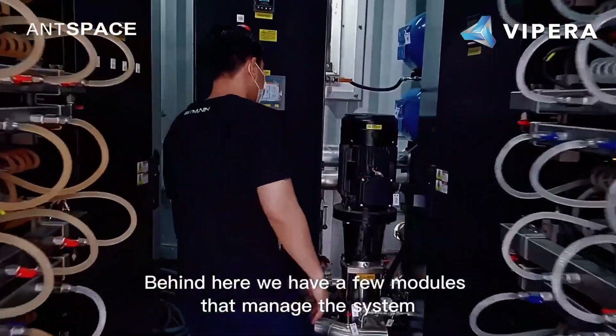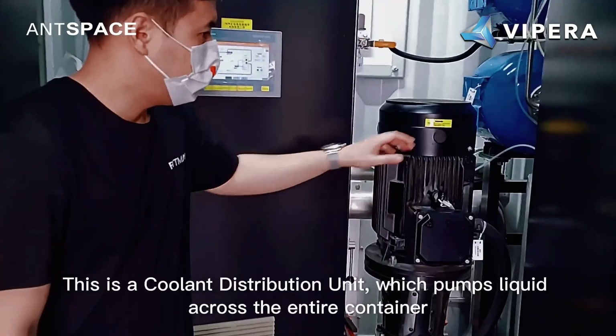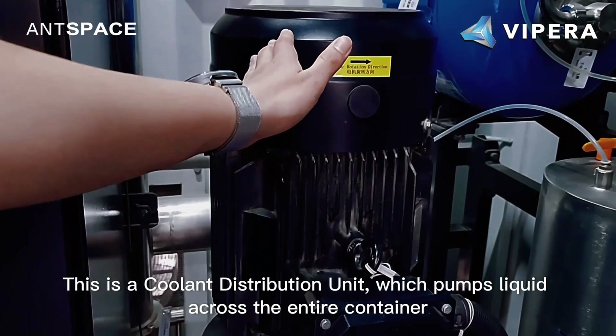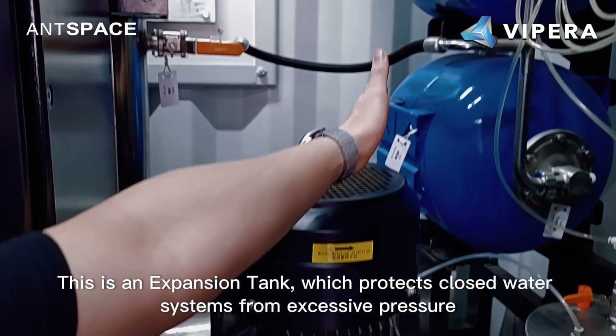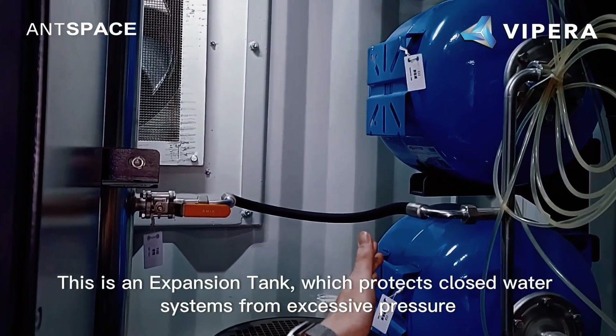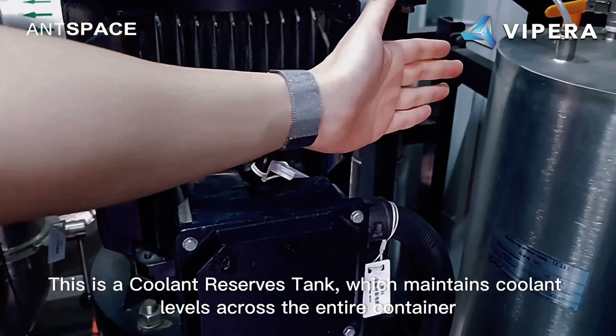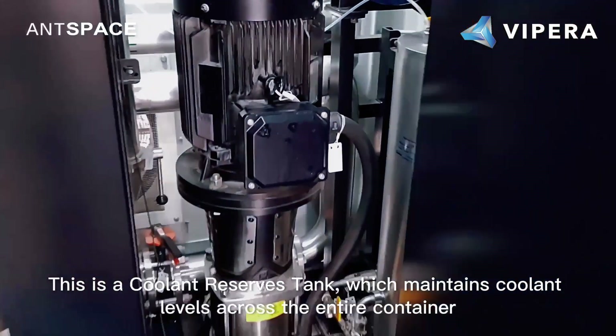Behind here we have a few modules that manage the system. This is a coolant distribution unit which pumps liquid across the entire container. This is an expansion tank which protects closed water systems from excessive pressure. This is a coolant reserves tank which maintains coolant levels across the entire container.